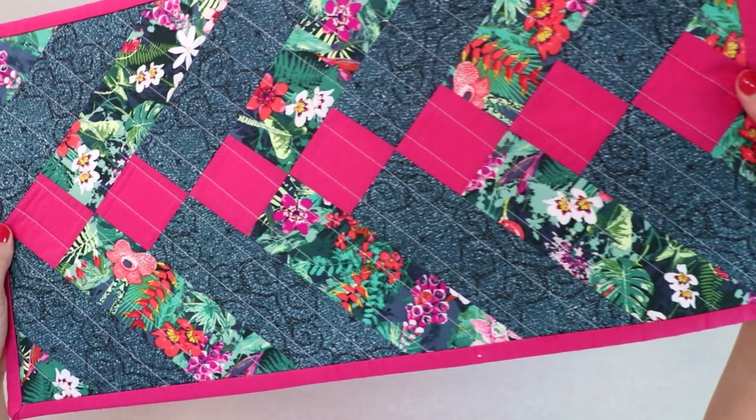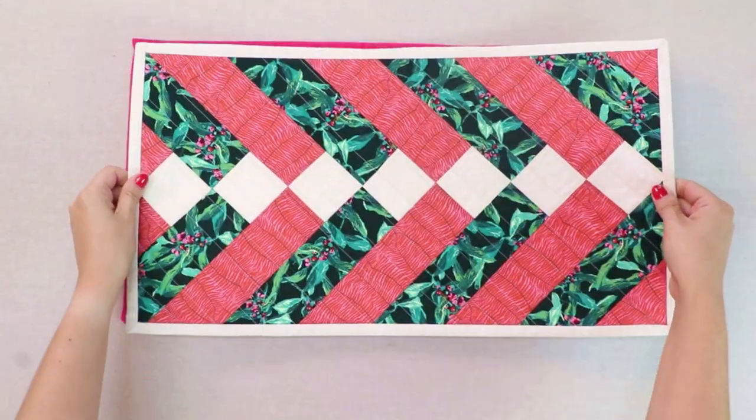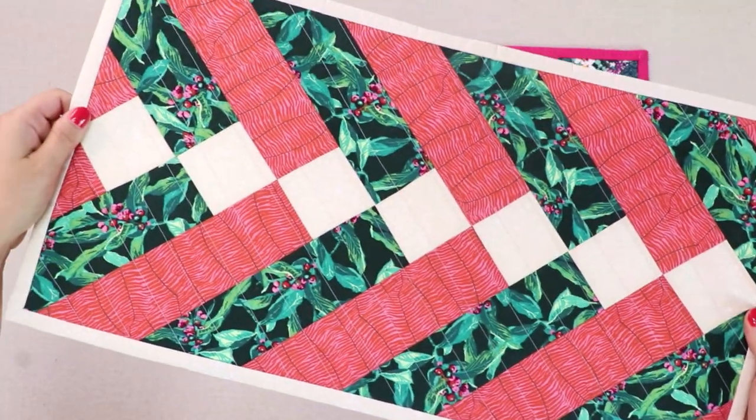Discover tons of tropical inspired projects that will be put together for you like quilted table runners, placemats, quilt blocks, and more home decor.